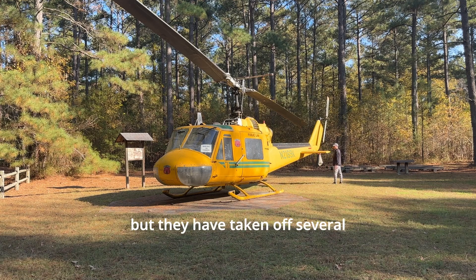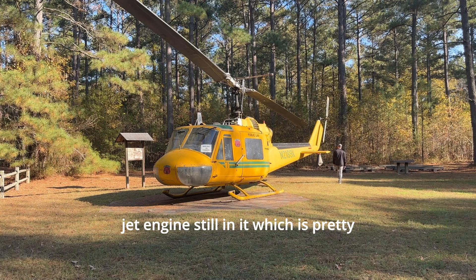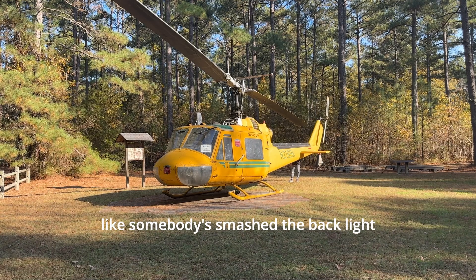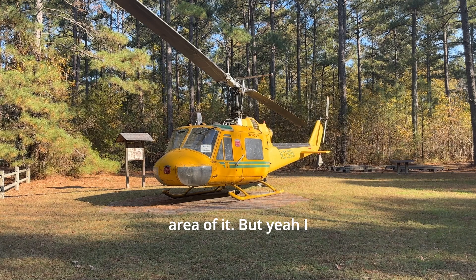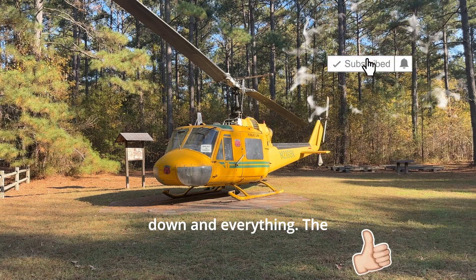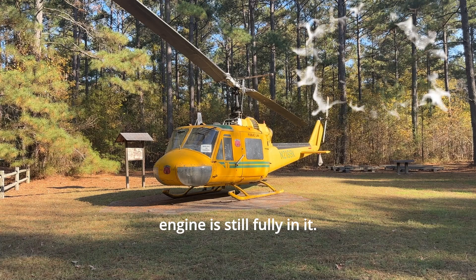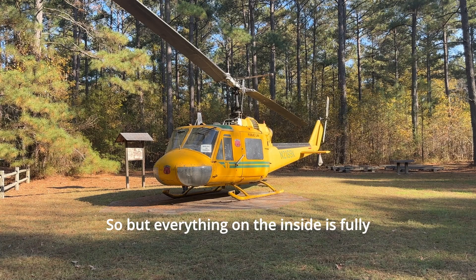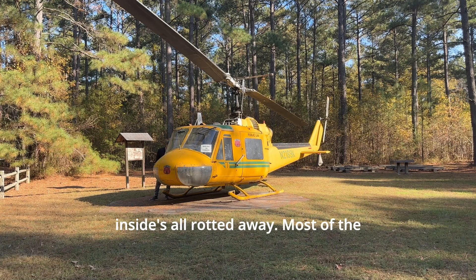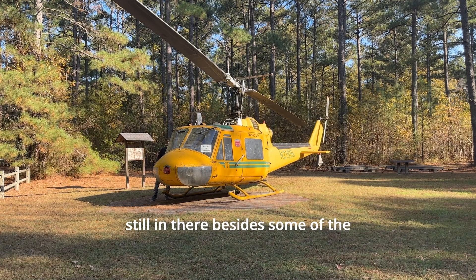This one has been sitting here for a while. It was actually flying at one point, but they've taken off several components and parts. The jet engine still looks like it's in it, which is pretty cool. It looks like somebody's smashed the back light area, but it's almost intact — strapped down, engine still fully in it. The inside is fully gutted or rotted away, and most of the instrument components are still there besides some gauges that somebody probably removed.